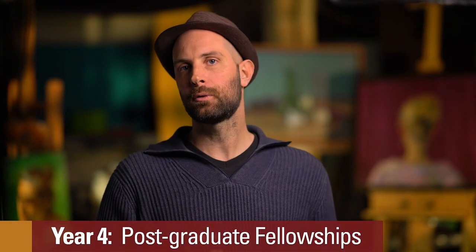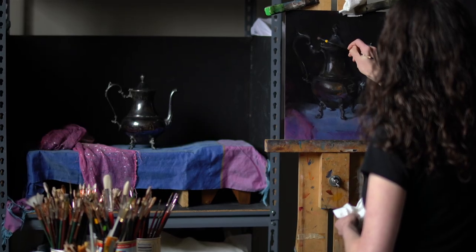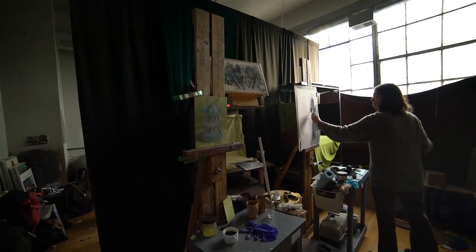After year four, students have the opportunity to apply for fellowship. Fellowship gives students the opportunity to continue to hone their craft with the support of the community. They also get their own studio space. It's a good way to bridge the gap between student and professional working artist.